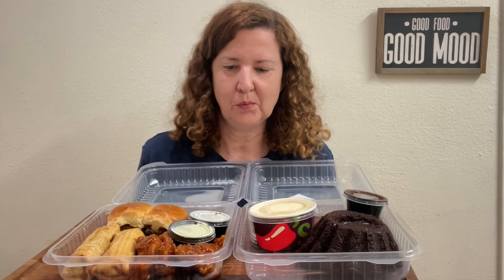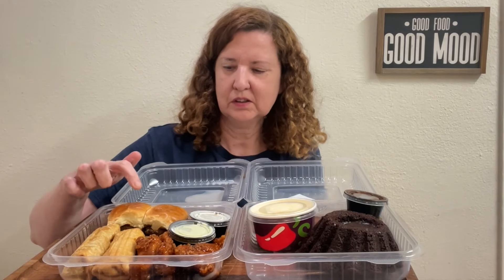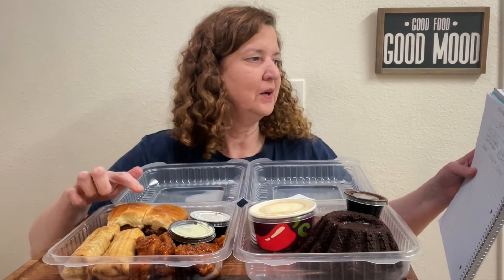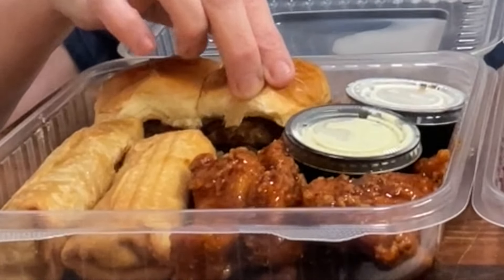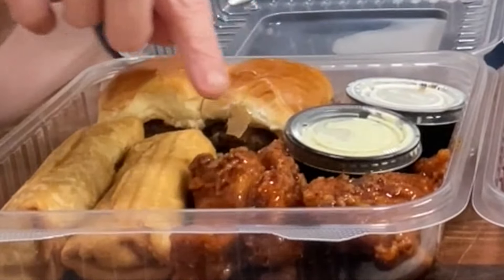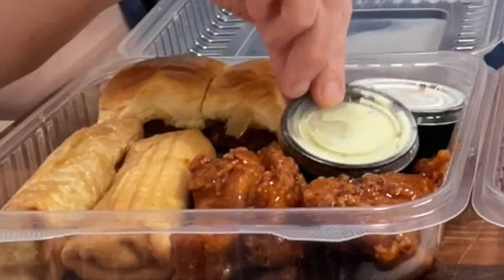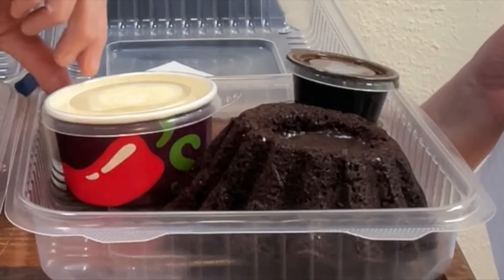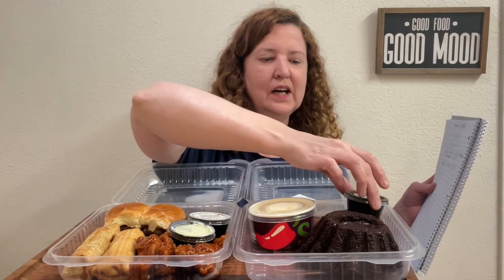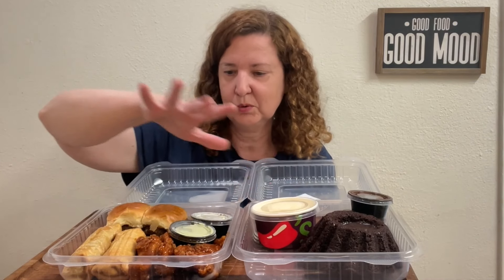All right guys, today I went to Chili's. I wanted to do a nice video and talk about my trip from Texas with my sister. So this is what I got — I wrote it down: big mouth bites, like little burgers, honey chipotle chicken crispers, southwest egg rolls with avocado sauce and red dressing, and molten chocolate cake with ice cream, hot fudge, and caramel. I put the ice cream part in the freezer and we'll start with this.